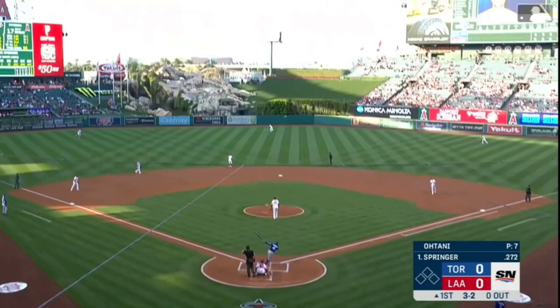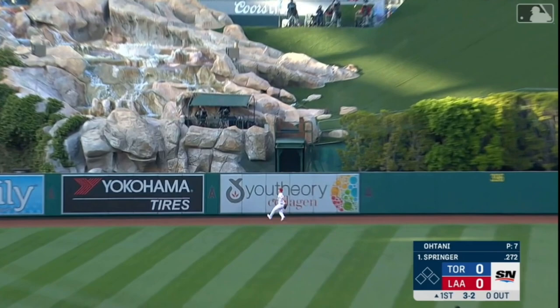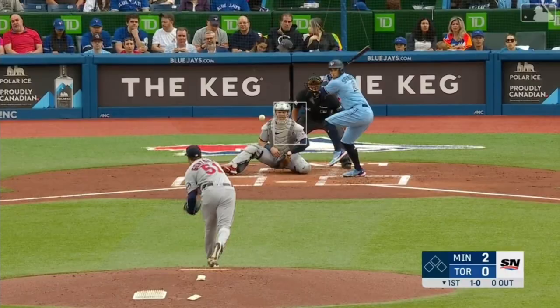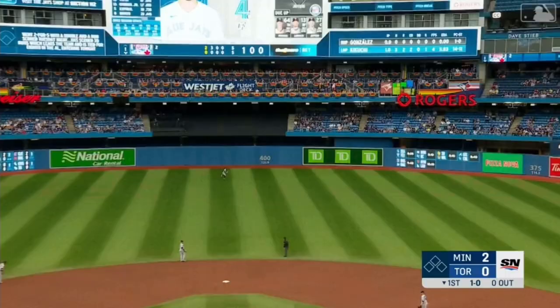Hit high and deep into center field — Trout going back — it's gone. Springer leads his team. And Springer drills one to center — Buxton back — gone.